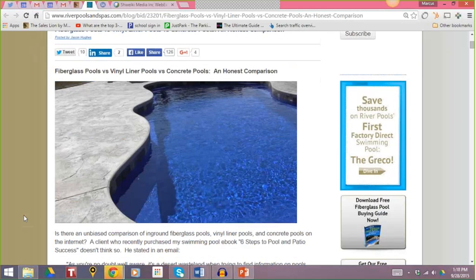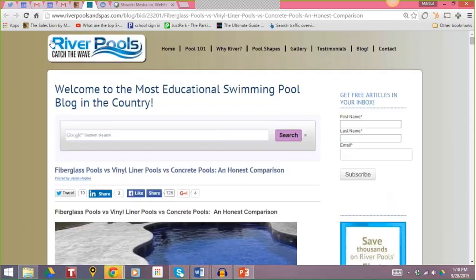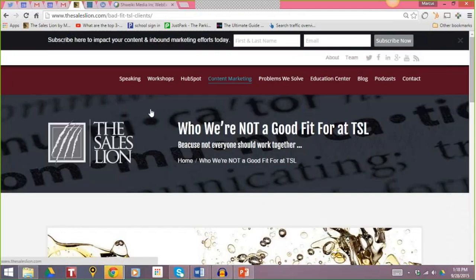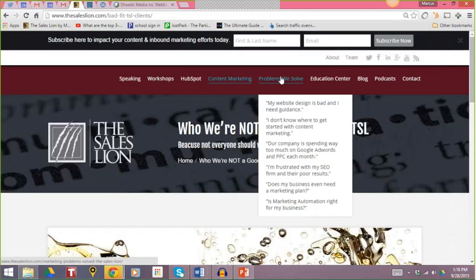Moral of the story, number one: if you don't have a section of your site that says who you are but also what you're not, please add it right away — it can have incredible results. Now let's look at another section that's really, really powerful. Number two: problems we solve. When someone comes to your website, are they coming because they're interested in their questions, their problems, their issues — or are they more interested in reading about you?